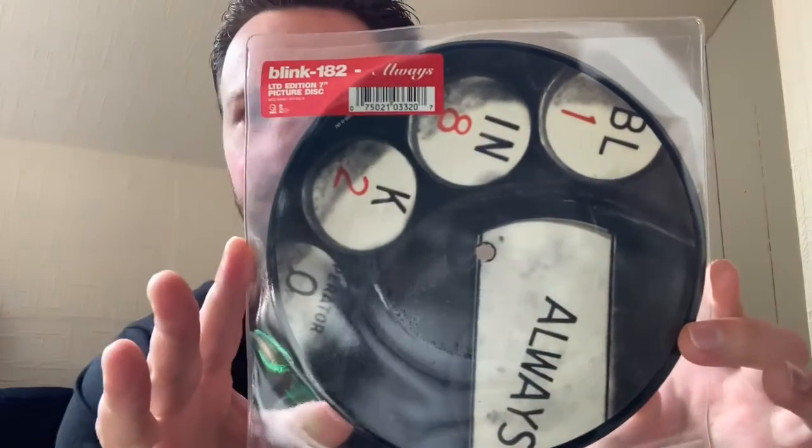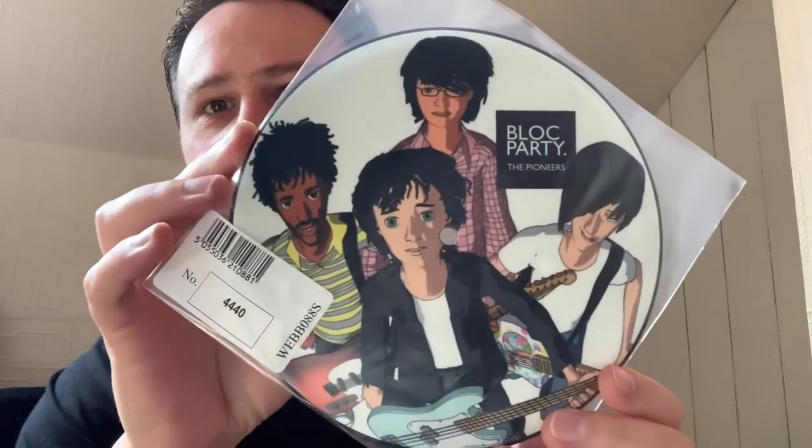Moving on to the Blink-182 singles — all these songs were taken off the 2003 self-titled album. This one is a 7 inch picture disc vinyl of the song Always by Blink-182. The next Blink-182 single is another 7 inch picture disc limited edition vinyl for the single Down. If anyone remembers the music video for Down, it's got a cameo appearance by Terry Crews, who's most famous these days for Brooklyn Nine-Nine. And here we've got a limited edition picture disc numbered 4440 — the song is The Pioneers by Bloc Party.